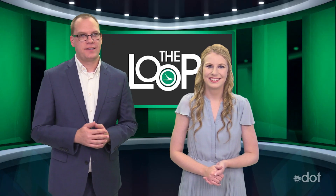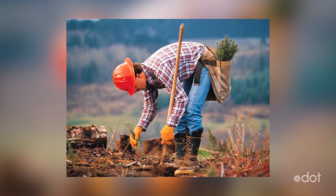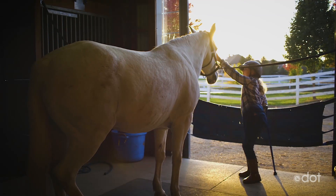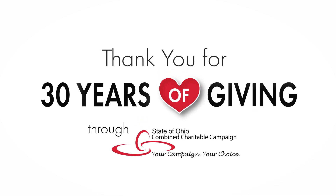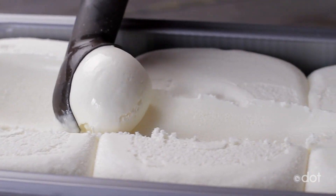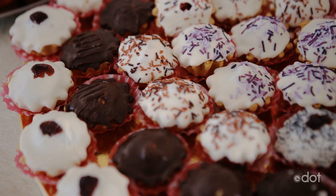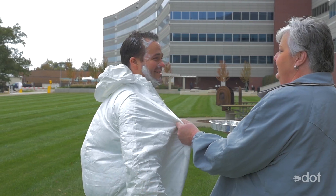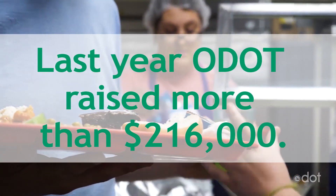Speaking of charity, the state's Combined Charitable Campaign is underway. It's a multi-agency effort that allows state employees to donate to more than 1,600 local, national, and international charities. ODOT has been a part of this effort for the past 30 years. In addition to payroll deductions or one-time gifts, ODOT holds special events like ice cream socials, chili cook-offs, office pumpkin patches, and bake sales, or even taking pies to the face to help raise money for charity. Last year, ODOT raised more than $216,000.